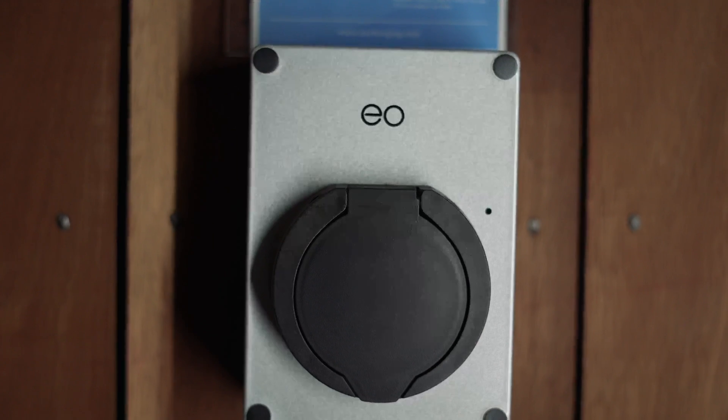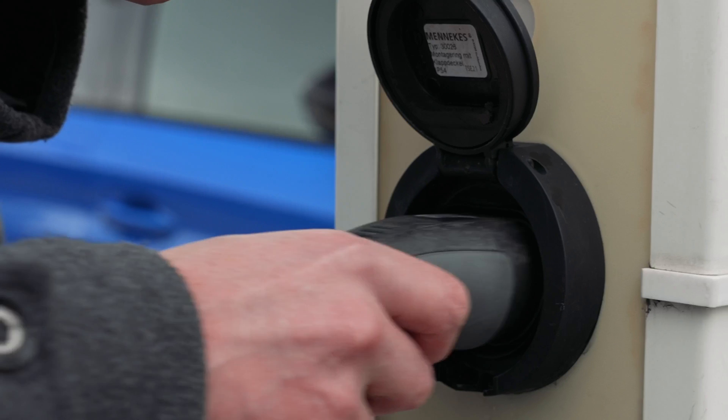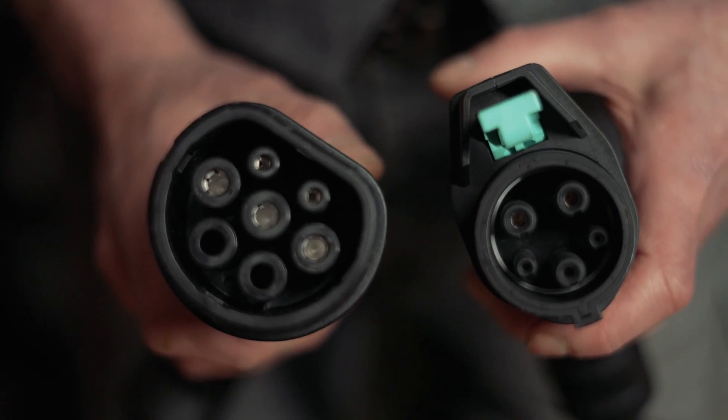Some charge points come with sockets, others with tethered leads. If it comes with a socket, you simply plug in your car's public charging lead to use it. Alternatively, if it's tethered, make sure it has a connection at the end that will fit your car.